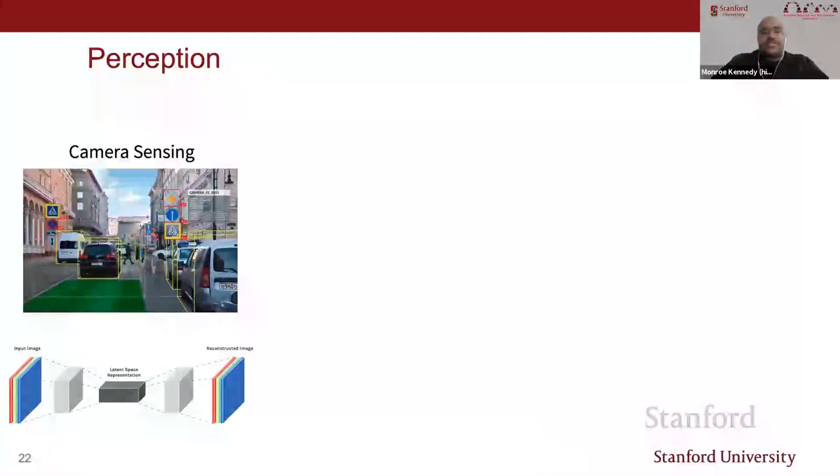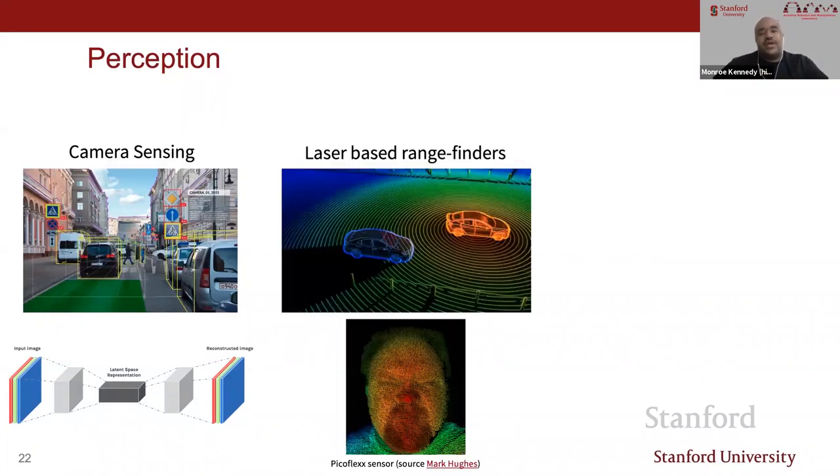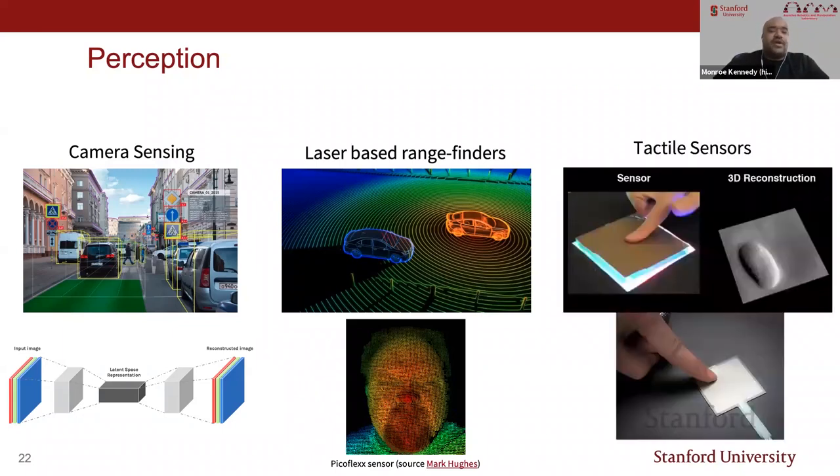In the space of perception, camera sensing is extremely important—autonomous vehicle cameras classify different elements in surroundings. Laser rangefinders send out light and use reflection to give precise distance information about the environment. Finally, tactile sensors can actually feel forces, both normal and shear, in the environment.